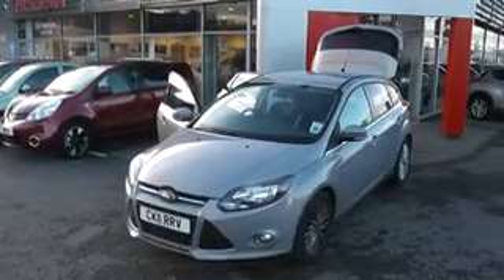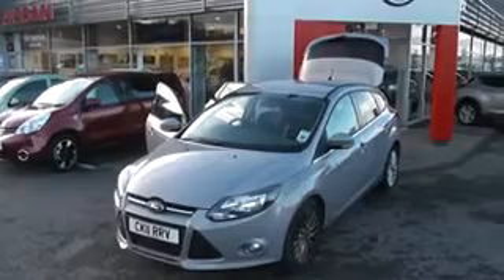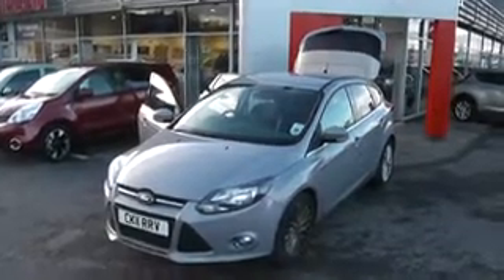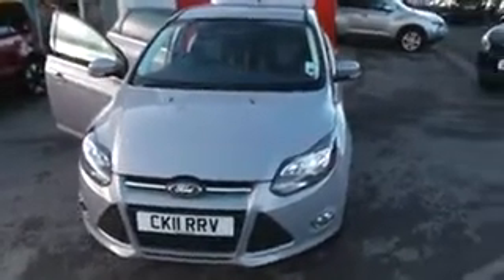The presentation we have for you today is of the Ford Focus Zetec. This is a 1.6 petrol model with a manual gearbox and it's finished in silver. The car is two years old, registered on an 11 plate, and it has one previous owner.